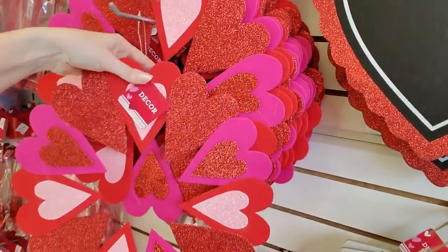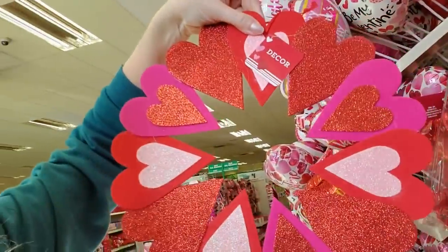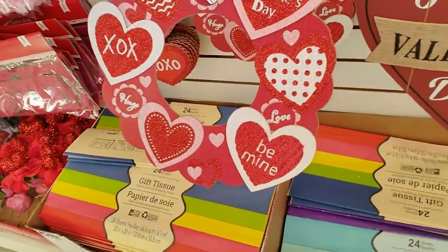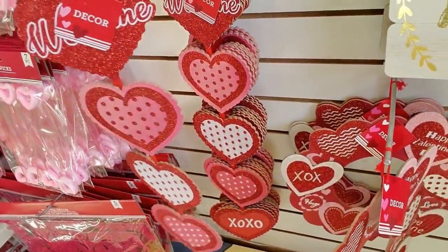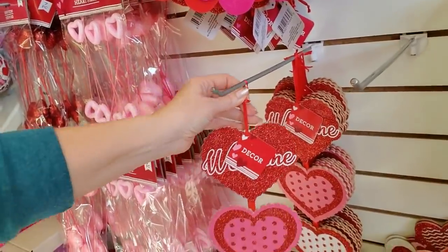They use it in the fall too — they just put pumpkins in it. It's kind of lazy decoration to me, just keep using the same truck for every holiday. This one's made out of felt — that's cute. I think I like that one better. Or oh, you could just hang a whole string of them — look at that, that's cute as well.